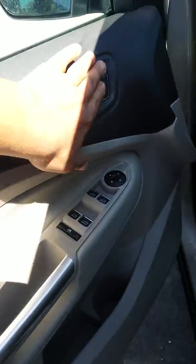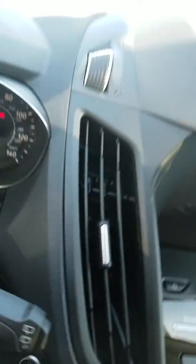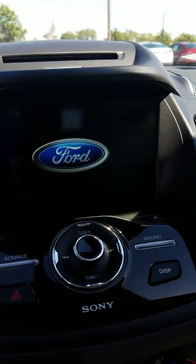Power door locks, memory seat. Get in this guy here — we've got our big touchscreen right there. So that's a pretty good idea of what this vehicle looks like.